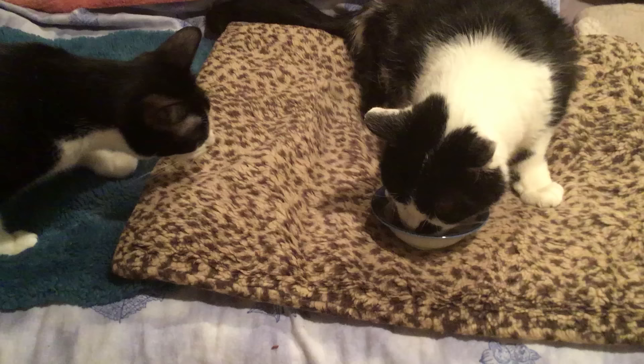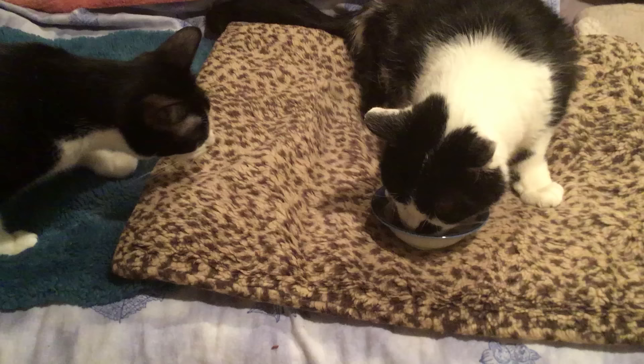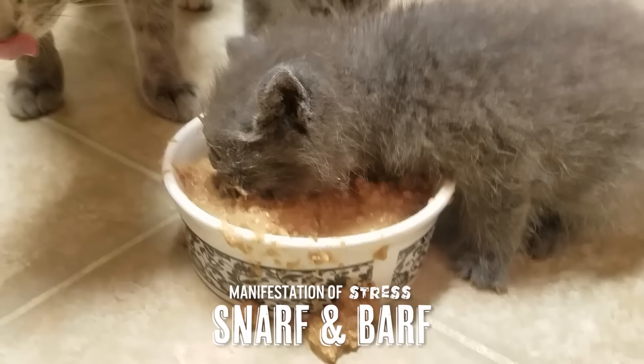Suddenly your cat's not eating, or on the opposite, they're eating too much — eating too fast and then throwing up, what I call the snarf and barf. If your cat has never done it before and suddenly they're doing it, they're feeling threatened somehow, like they've got to eat really quick, and then they just throw up. These are your beginnings — when you see it, go to the vet.